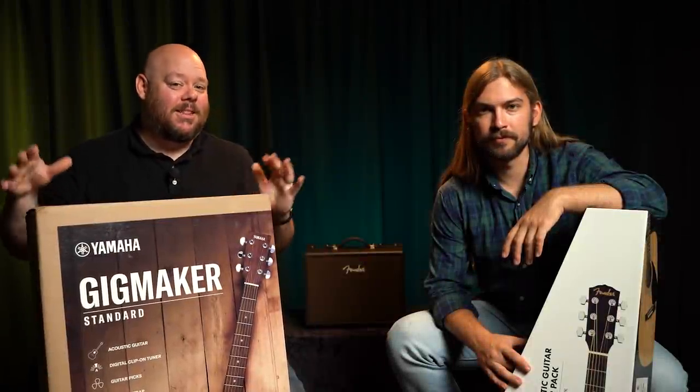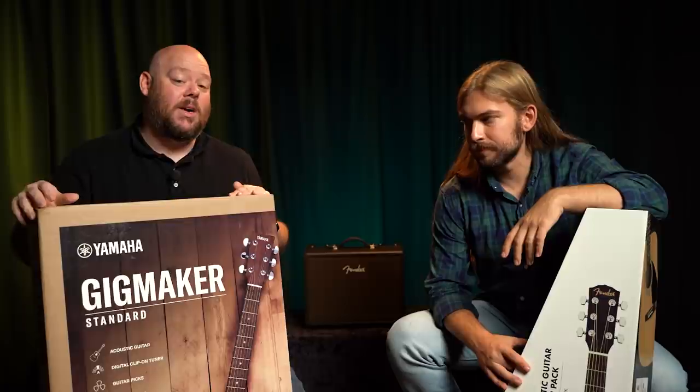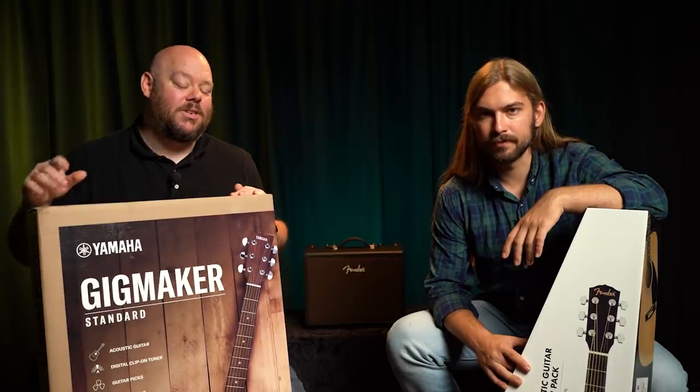If you're starting out playing acoustic guitar, there's a likelihood that you are looking at guitar packs. Today, Cooper and I are going to be comparing two of the most popular acoustic guitar packs on the market from both Yamaha and Fender, so stay tuned.